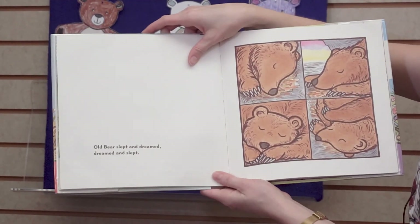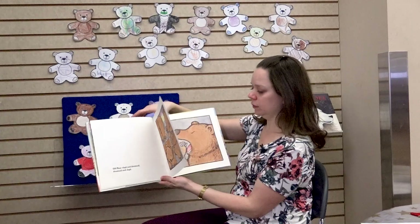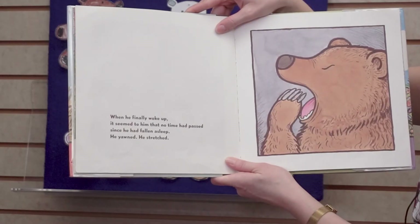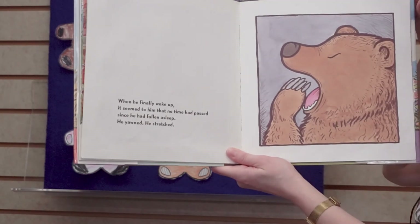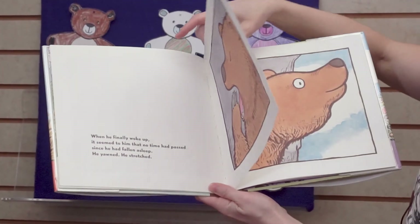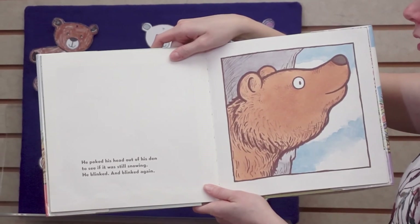Old Bear slept and dreamed, dreamed and slept. When he finally woke up, it seemed to him that no time had passed since he had fallen asleep. He yawned, he stretched. He poked his head out of his den to see if it was still snowing.